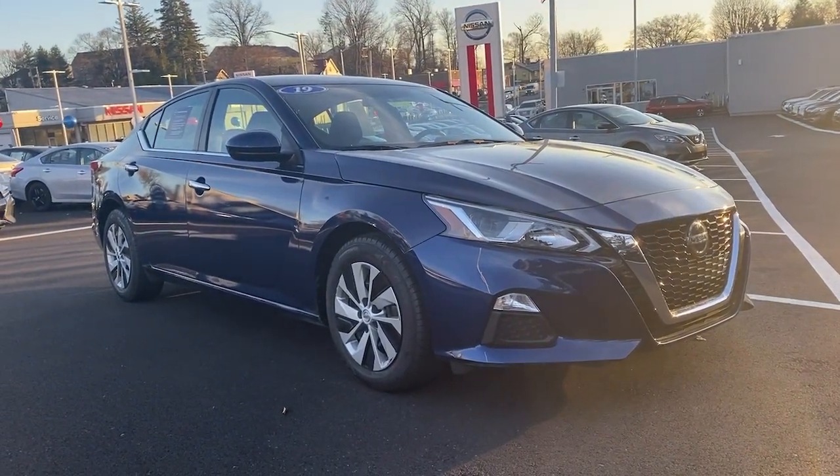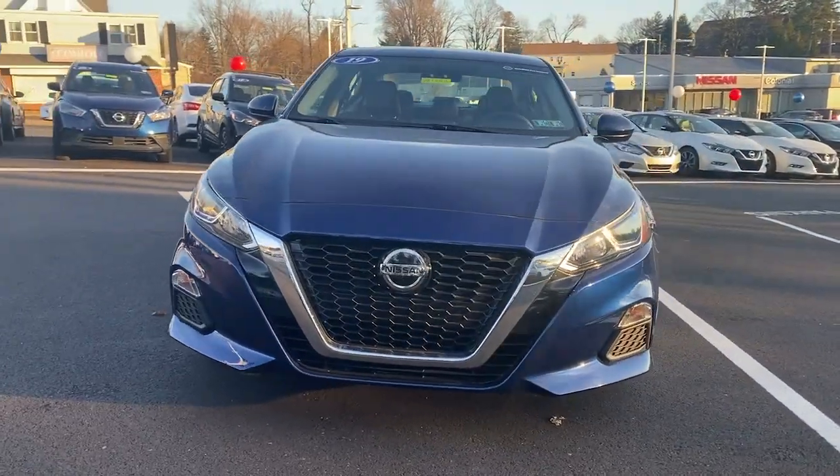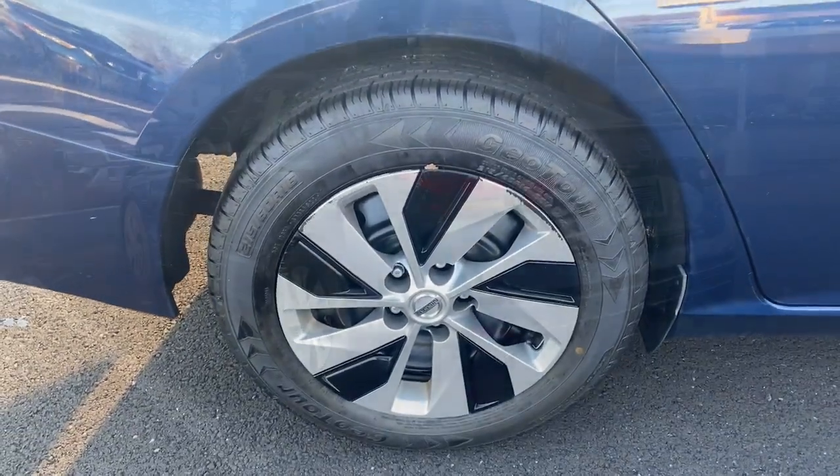Get acquainted with the 2019 Nissan Altima. This vehicle is an outstanding buy with fewer than 35,000 miles on the odometer. This well-equipped Altima delivers big on style and substance.